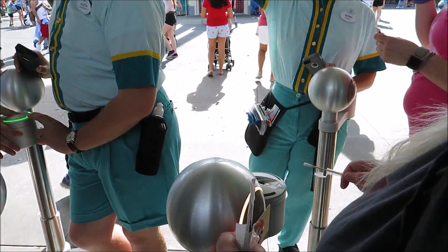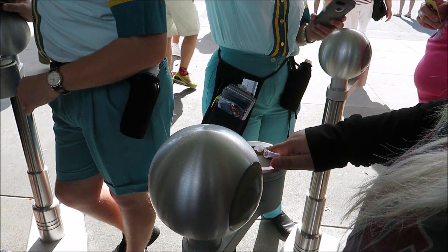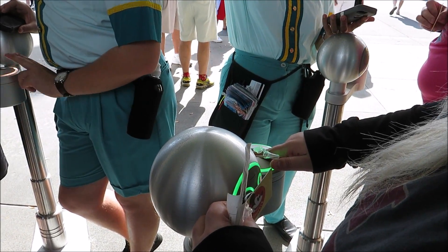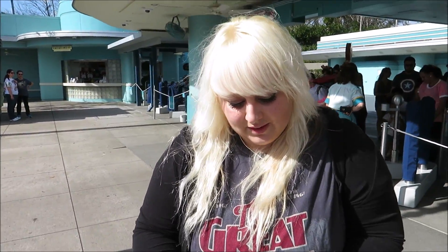Alright, first things first. You're in and we're swabbed. I got the fingerprint scanner. On to Rock and Roller Coaster, let's get that quick.